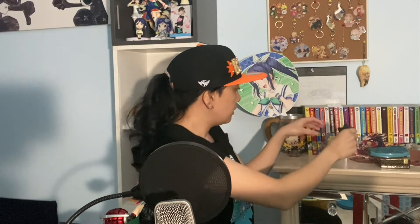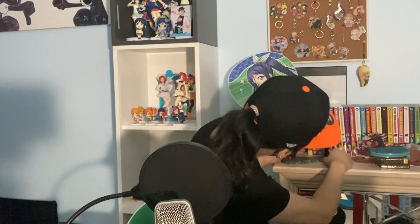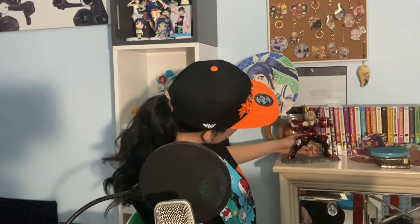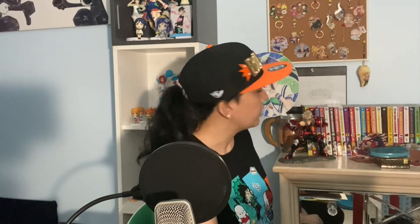Excuse me Tokuyami, excuse me other Bakugo — did I say Todoroki? Oh my god. Okay, put you here. How is that looking? Pretty good if I do say so myself. It's a pretty good quality figure. I'll figure out the exact placing of everything because I want to put my other figures back.